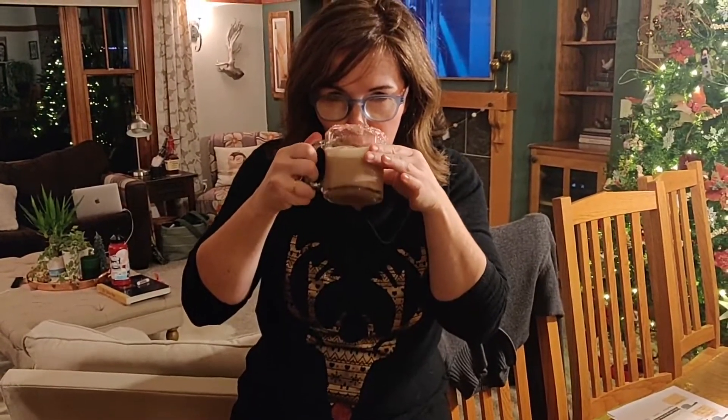I'm drinking right now. You guys film me while it's still warm. This looks so good.